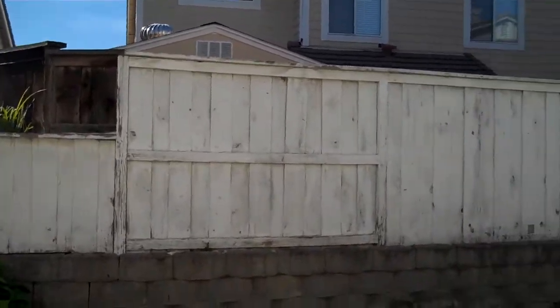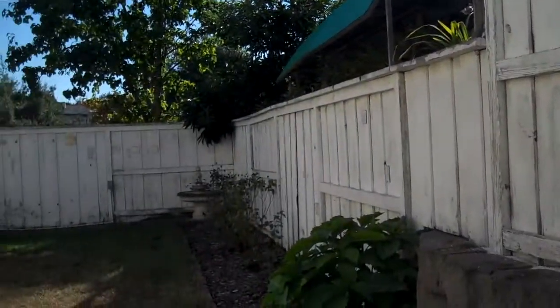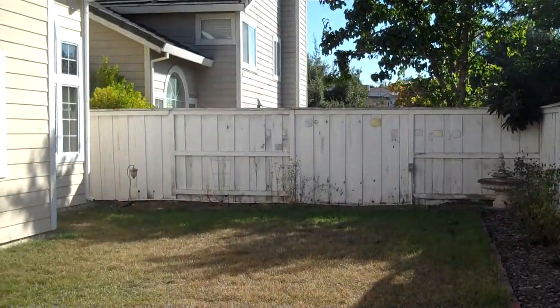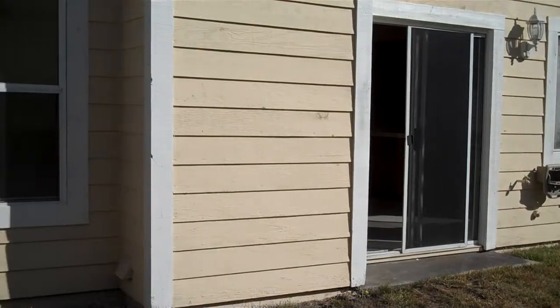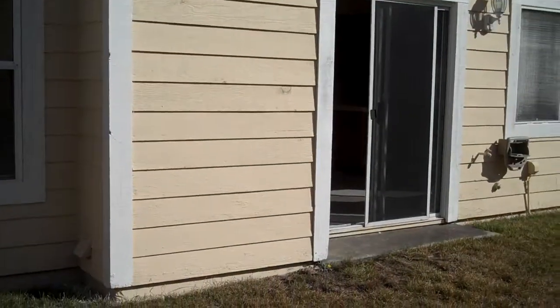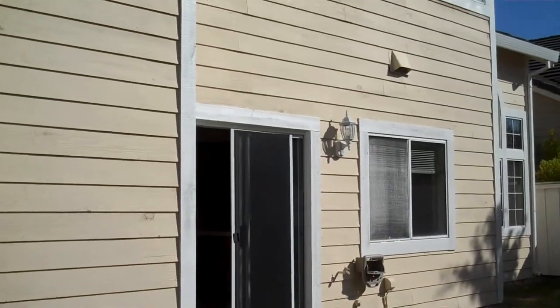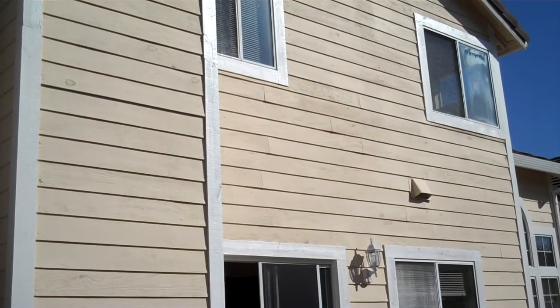Let's go outside. Not a whole lot of yard here, but still plenty of space. The property does have central heat and central air. There's the back of the house.